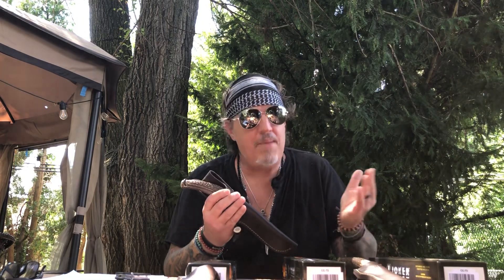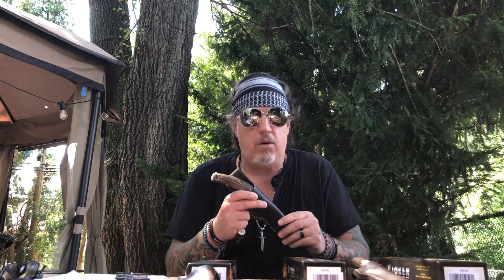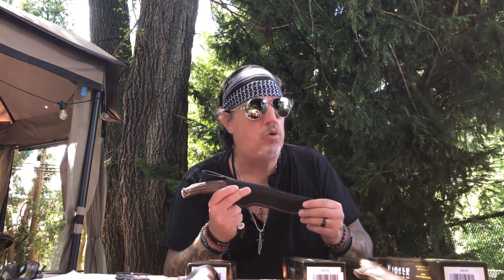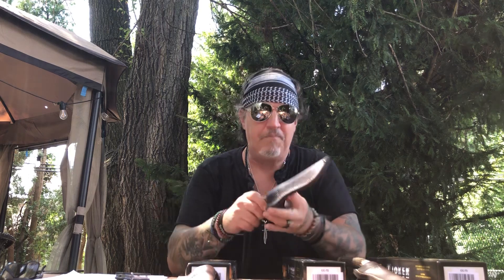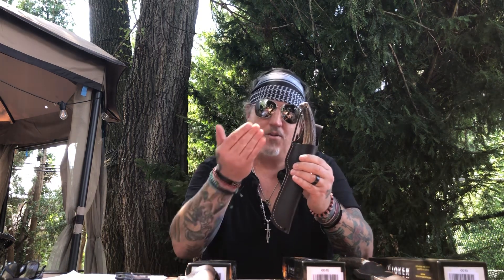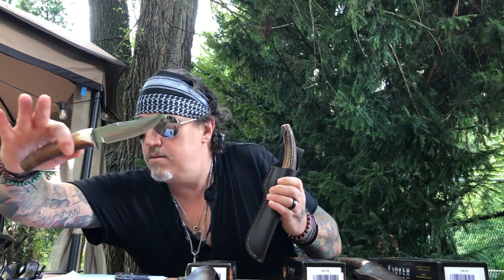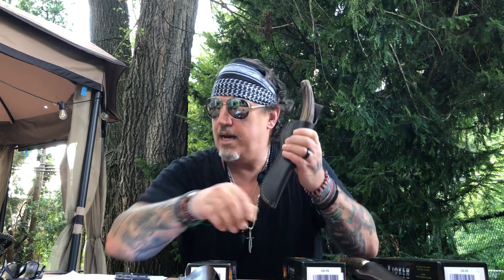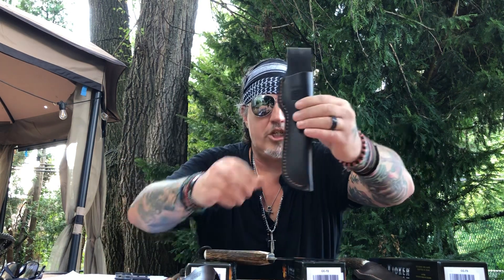Choice number two is a little bit bigger. All three of these are Joker, all three made in Spain, and all three are part of the Luchador series — that means fighter in Spanish. This second one is also nine and a half inches overall. Actually, this guy is 11 inches overall with a five and a half inch blade.